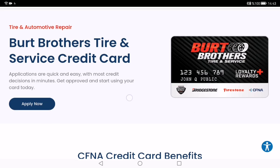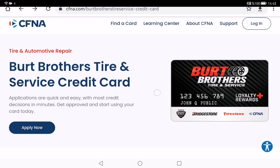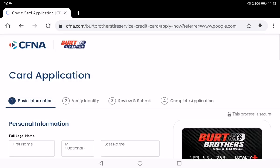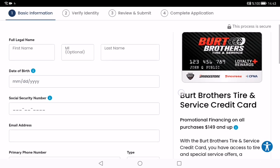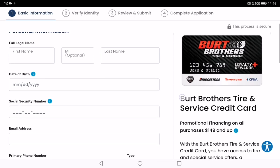Now let's talk about how to apply for the Burt Brothers Tire and Service credit card. I am on the cfna.com Burt Brothers Tire and Service credit card website. On this website, as you can see, there is an Apply Now link — I'll click it.